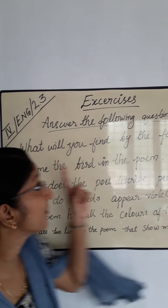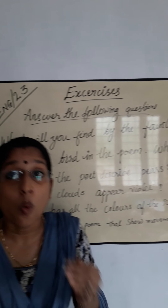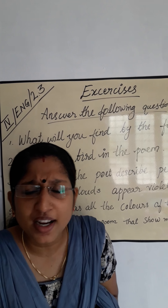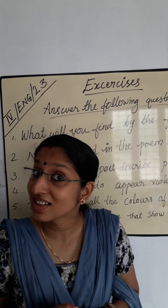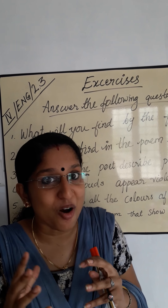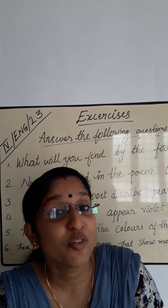First question: What will you find by the founding spring? The first sentence in the first sentence of the poem. A rose. A rose is by the founding spring.